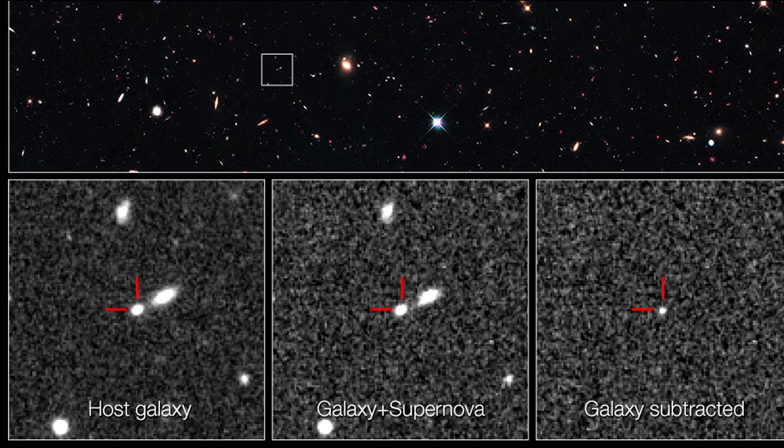The image at the far left shows the host galaxy without the supernova. The middle image, taken a year later, reveals the galaxy with the supernova. The supernova cannot be seen because it is too close to the center of the host galaxy.